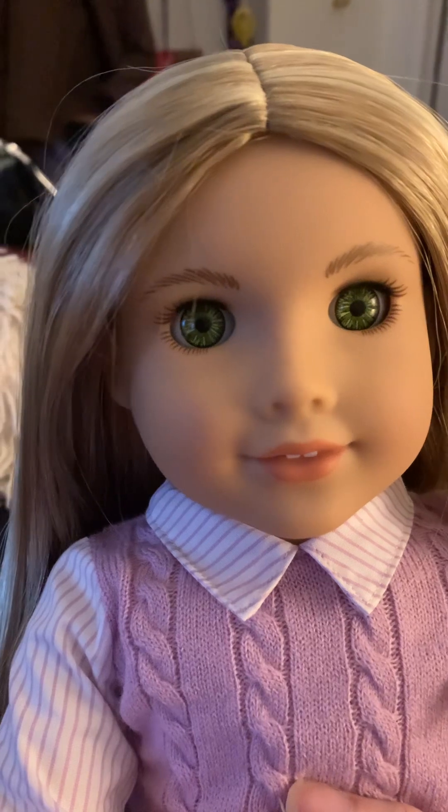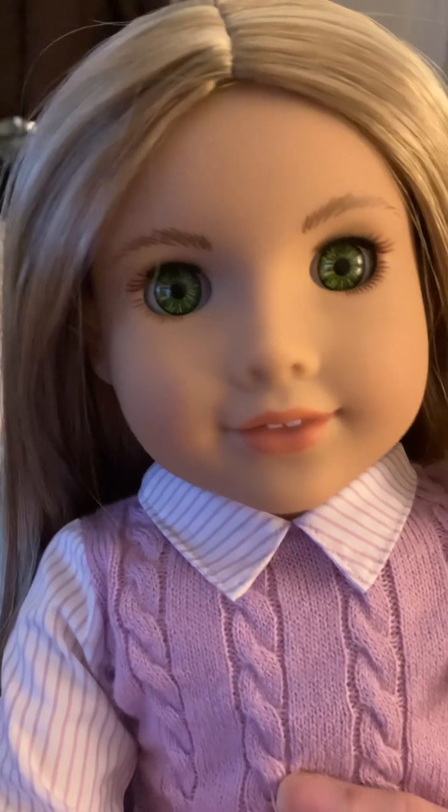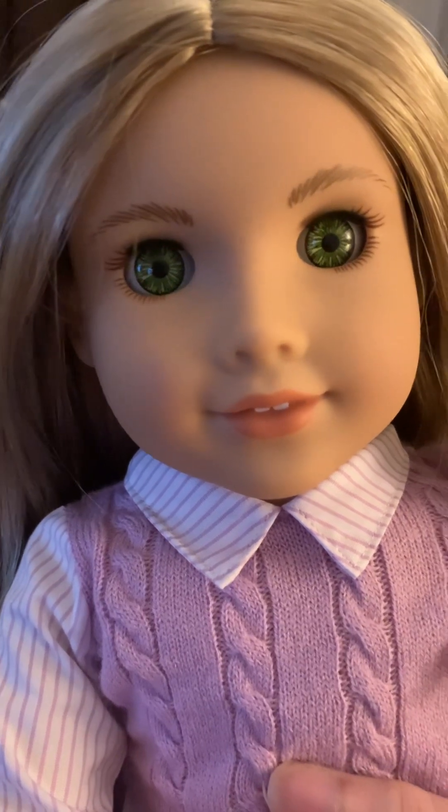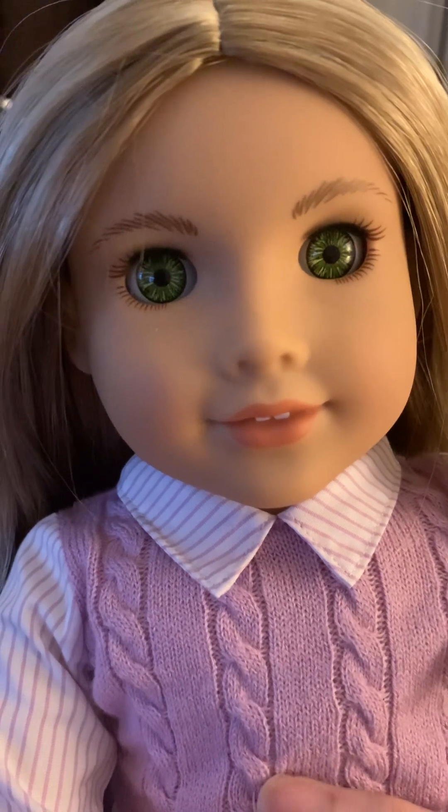I think her eyes are pretty good. I don't notice any defects off the top of my head — tell me if you guys do. But I think she's pretty good.